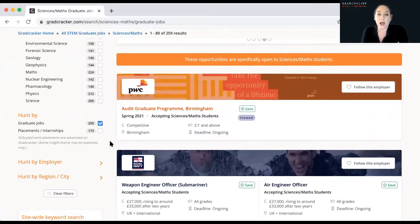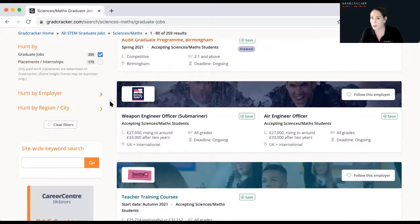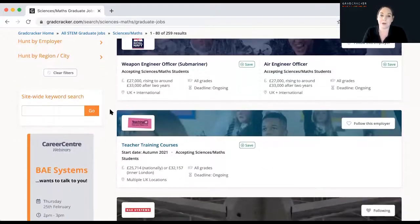What I want to show you in this search is just how wanted your skills are as a STEM student — and this is applicable to any search on Gradcracker. There are so many employers that want your skills and so many industries you might not have considered. Just scrolling down this particular search: at the top we've got PwC, a professional services firm working predominantly within finance, auditing and accountancy. Then we have the Royal Navy, and teaching — becoming a teacher with your STEM degree is really, really valuable.